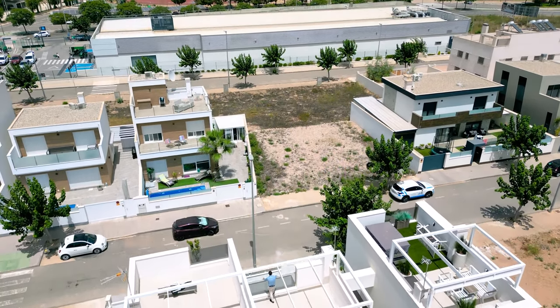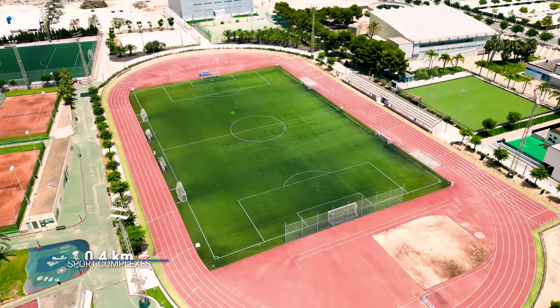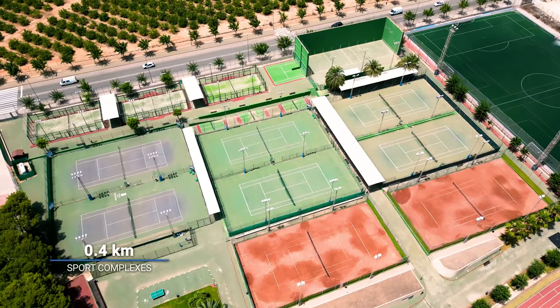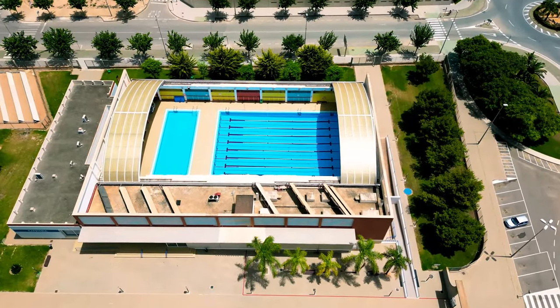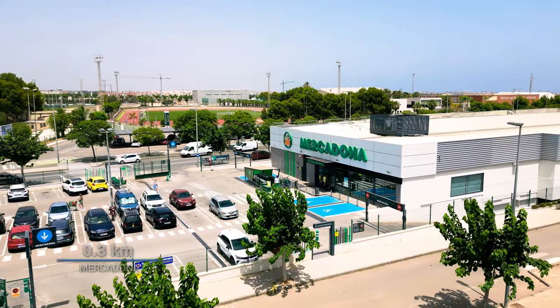This villa is located within walking distance to one of the biggest sports complexes in Murcia, where you can find football pitches, tennis courts, and a professional pool. You can also find a Mercadona supermarket within easy reach.